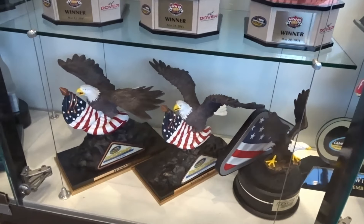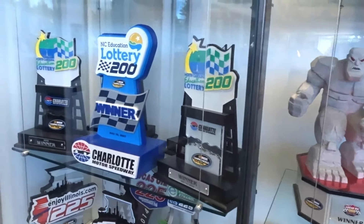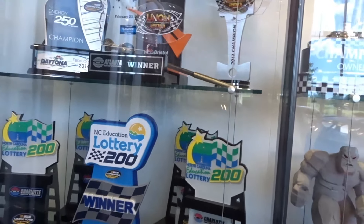That's some pretty cool trophies there — American Eagle. It's really cool.